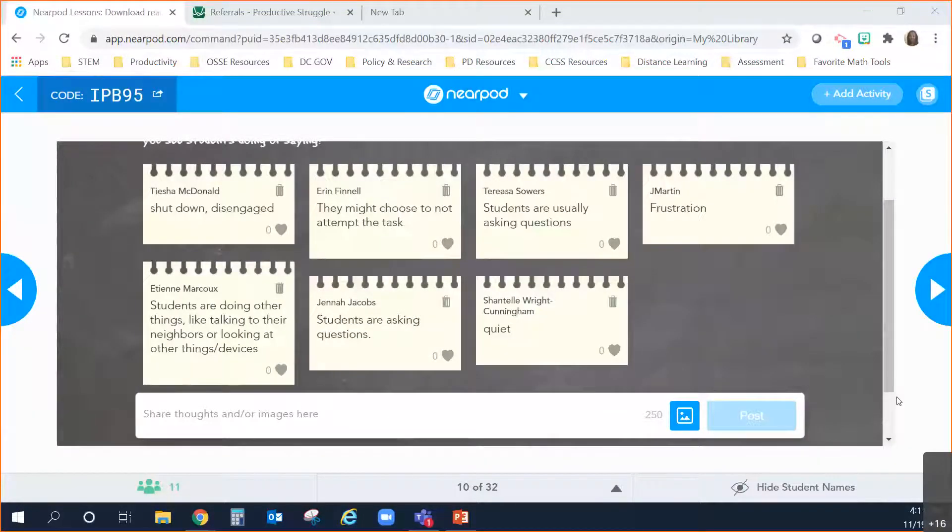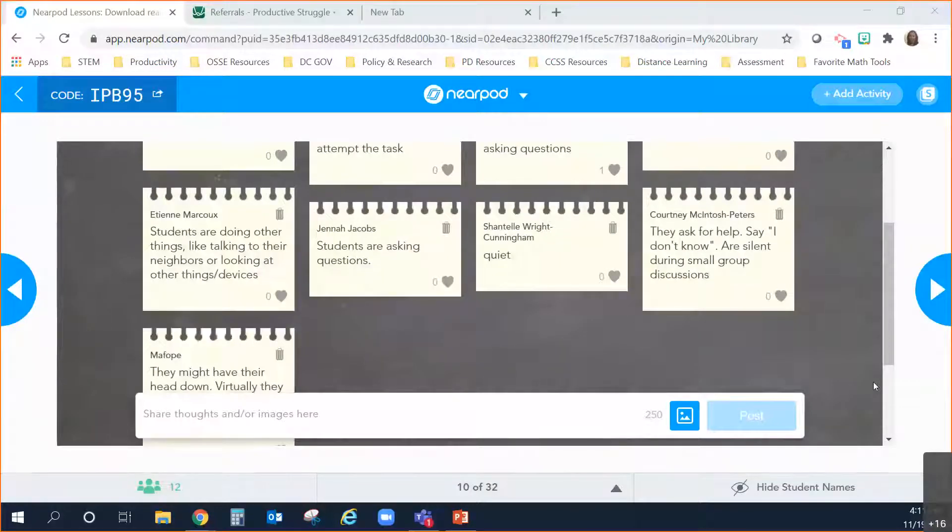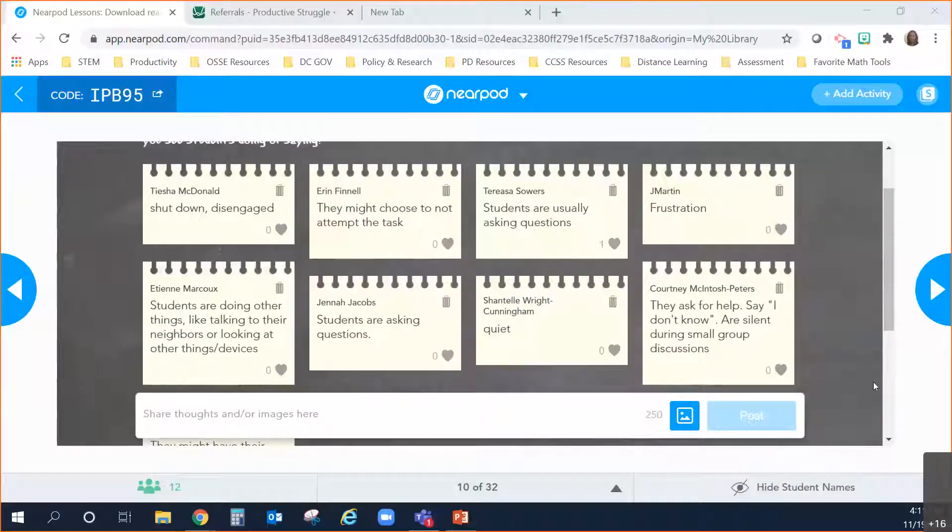We see a lot of comments coming through. Disengagement is definitely something that Tisha mentioned. Students may not choose to attempt the tasks. Students are asking questions. They might be quiet or silent during small group discussions.